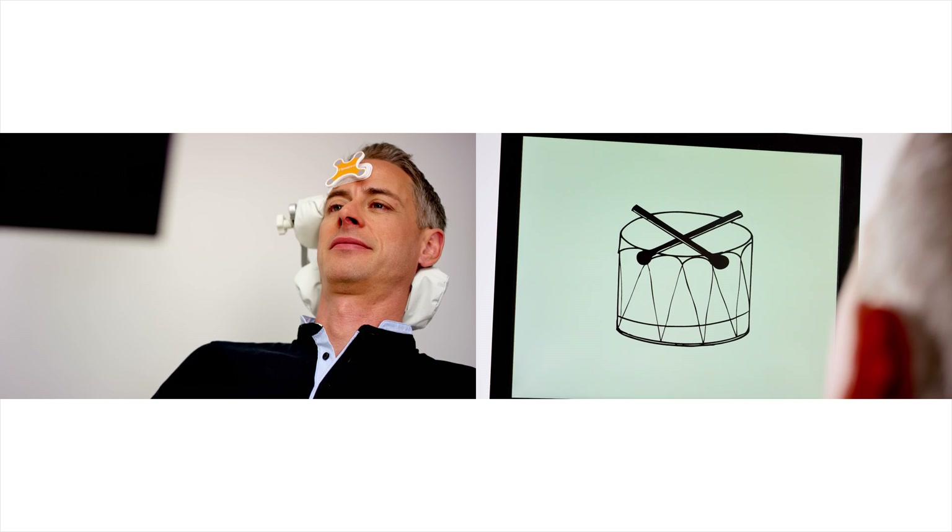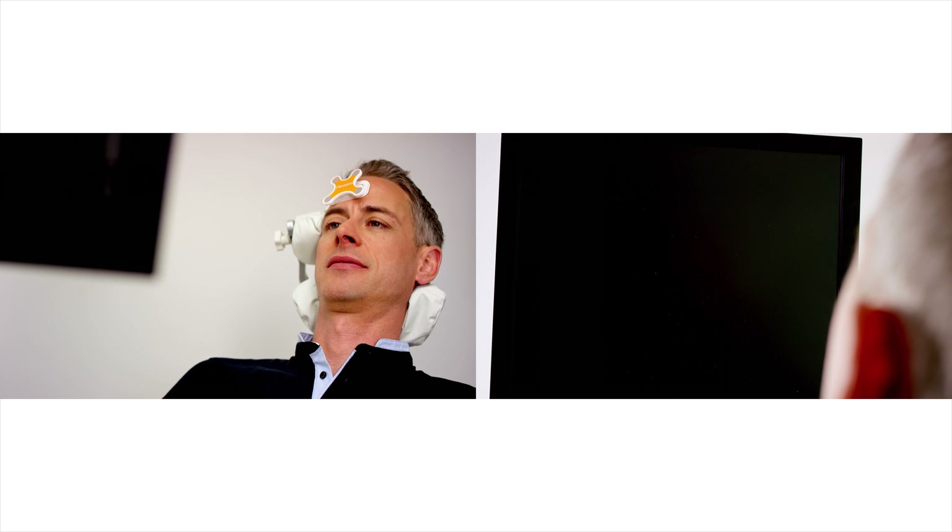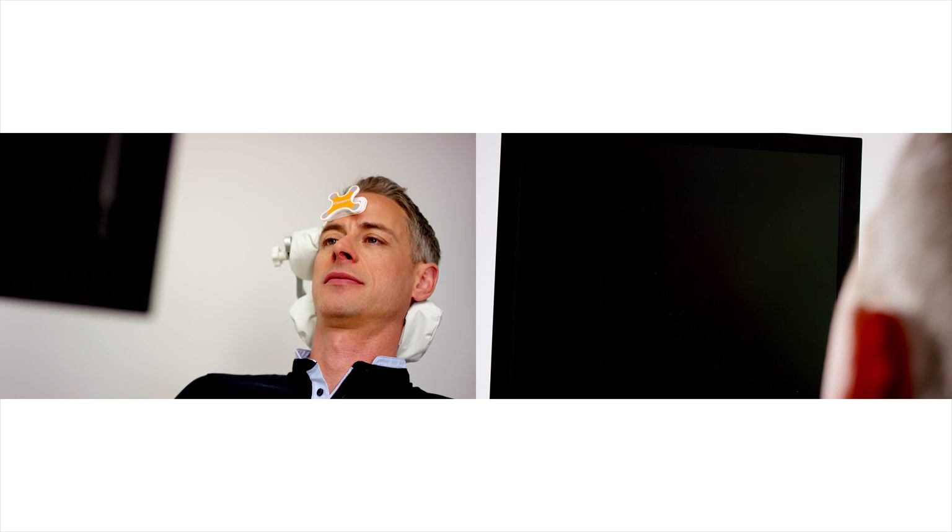The aim of the language mapping is to find out which regions are crucial for speaking. During the procedure, the patient is asked to name objects: Helmet. Needle. Cake.